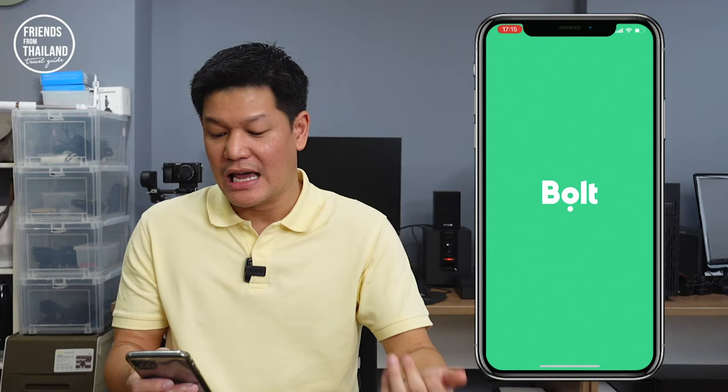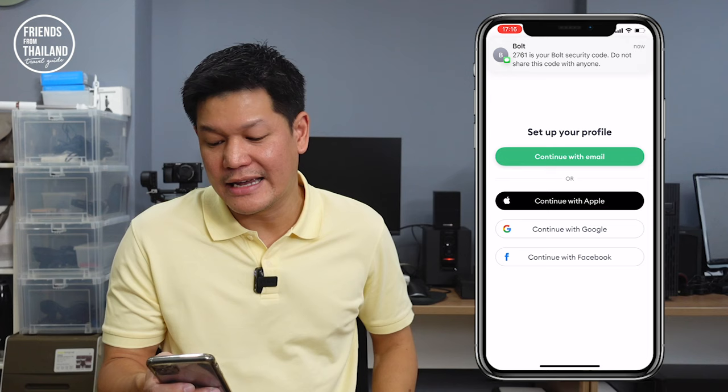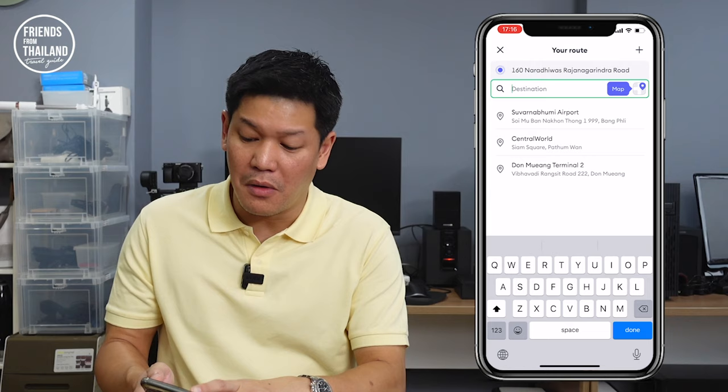Next, we have Bolt, which is similar to Lineman or Grab. I never use it personally — two is enough for me. But I'm telling you this just to give you options, because sometimes in different cities there are different services. All the sign-ins are the same: either Apple ID, Gmail, or Facebook. This application is simple and not confusing. You cannot order food here, but you can get a taxi with Bolt. From what I know, it is a little bit cheaper than getting a taxi from Lineman or Grab. Try it for yourself.